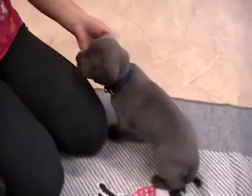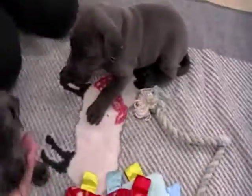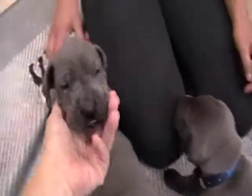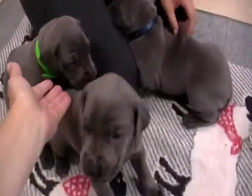Blue collar is already spoken for — that one's blue girl. So yellow girl and green girl are still available. One will be picked, and then there will be one of these two that will still be available.